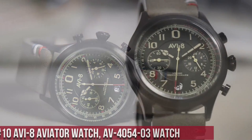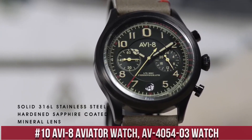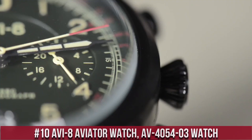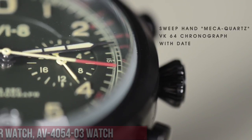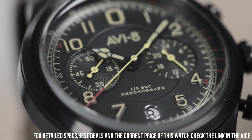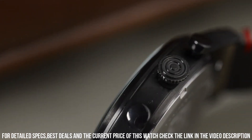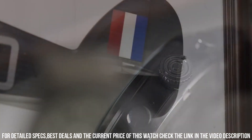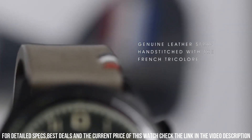Number 10. The AVI-8 Aviator Watch AV-4054-3 is a stylish and versatile timepiece that is perfect for aviation enthusiasts and anyone who appreciates a rugged, masculine look. The watch features a 45mm stainless steel case, which is water-resistant up to 50 meters. The dial is black with white Arabic numerals and features a day and date display, as well as a 24-hour sub-dial.